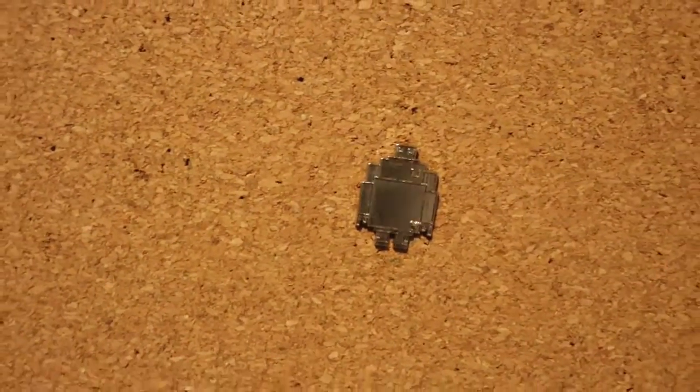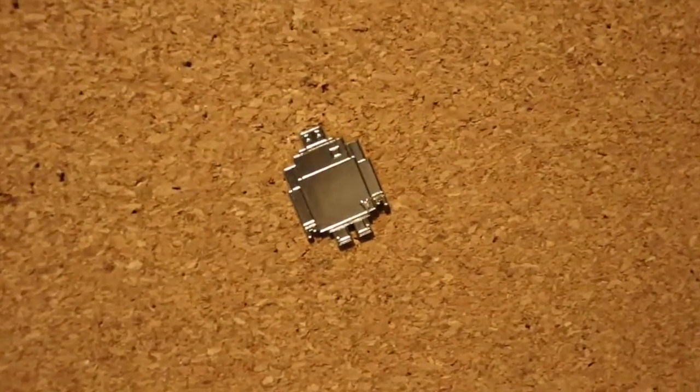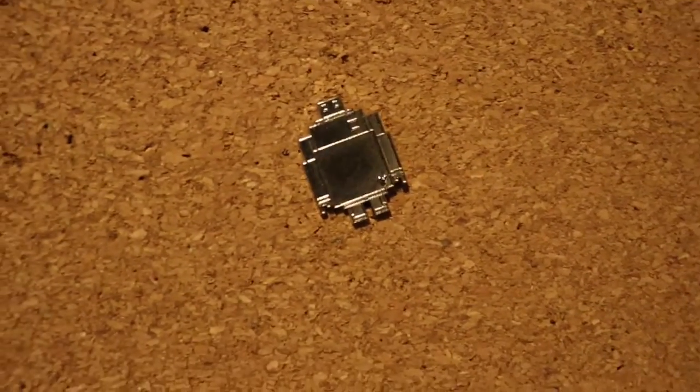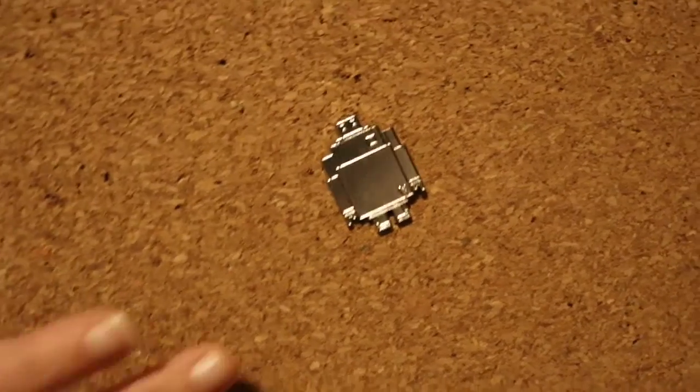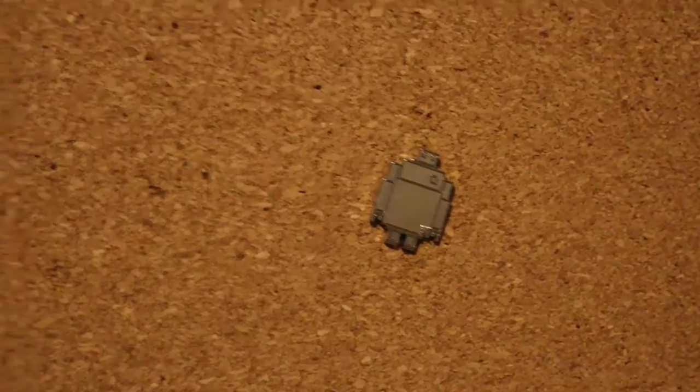The first pin I'm going to show you is this beautiful Baymax pin. This is one of the Hidden Mickey series of pins and this is the chaser version. Doesn't he just look gorgeous? Baymax is really growing on me and I absolutely love him — I'm so excited to have this pin in my collection.